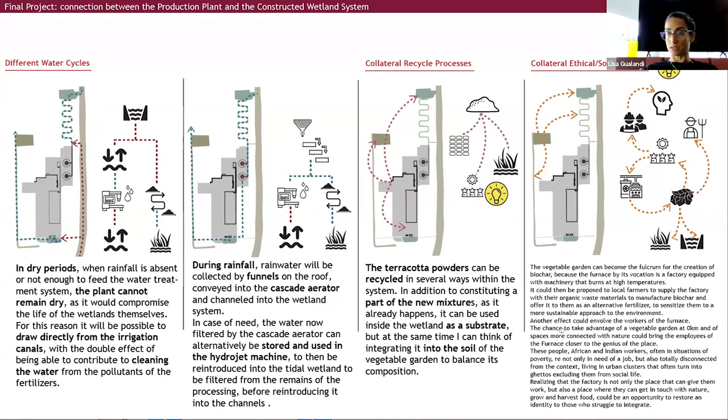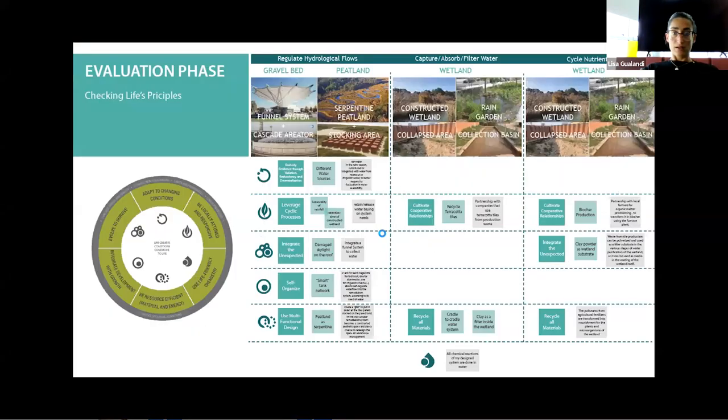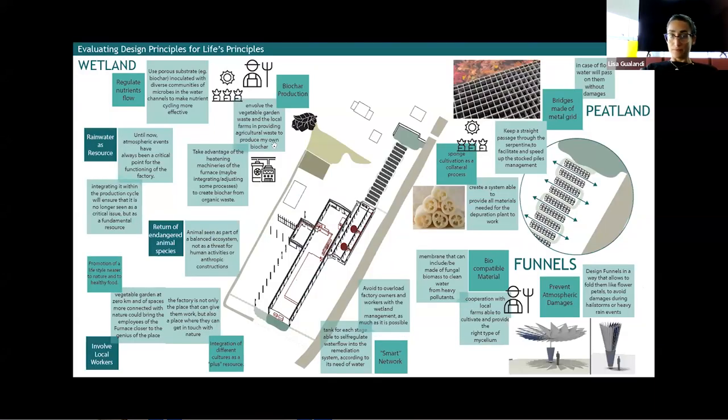They live mostly in popular housing, in ghettos or clusters. For this reason, this project may also have a political and collateral ethical social effect on the people who work and live in this factory. And this is it.